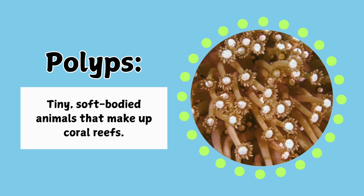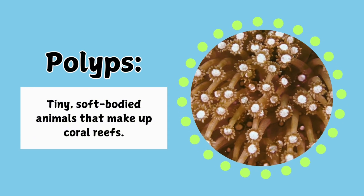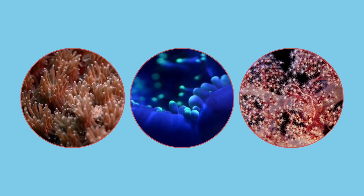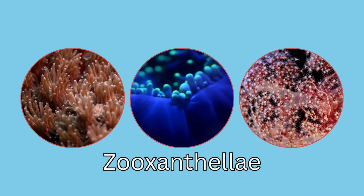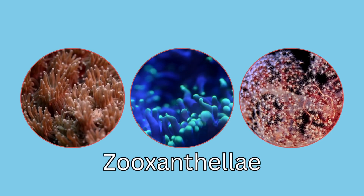These little guys work together to build the reef, which becomes home to all kinds of sea creatures. Corals also get help from a tiny friend called Zooxanthellae, a type of algae that lives inside them. Together, they create the beautiful colors you see in the reef.